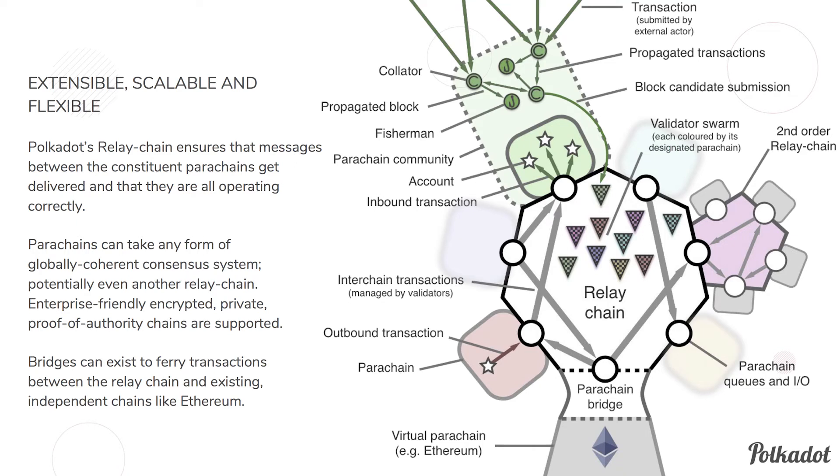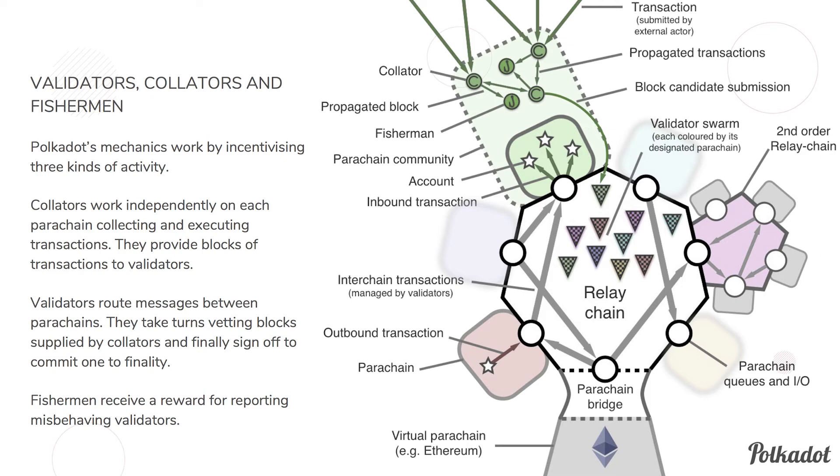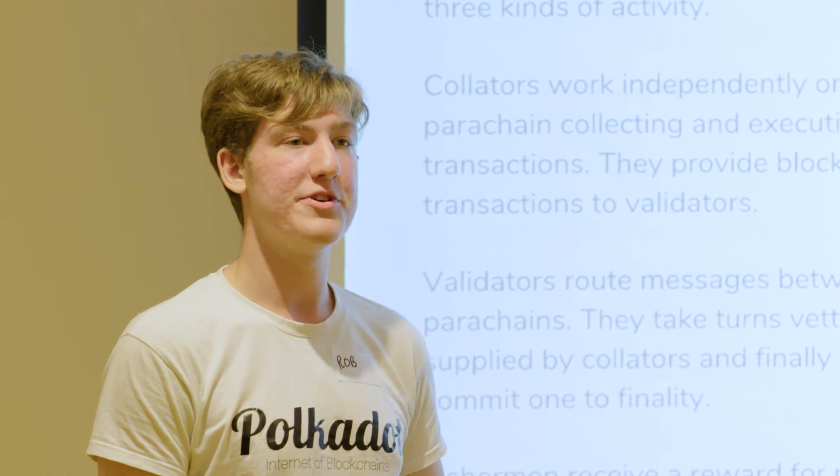Here's a diagram of what the network looks like. At the center is the relay chain with validators securing it, grouped by color onto different parachains — this shuffling is done every block so each validator validates a different parachain each time. Off the relay chain hang many different parachains, containing collators and fishermen that function independently and pass results into the relay chain. Notably, one parachain on the right is actually another relay chain — a second-order relay chain. This is how we achieve scalability: relay chains hanging off relay chains, where validators at the top verify conglomerated transactions representing hundreds or thousands of underlying transactions.